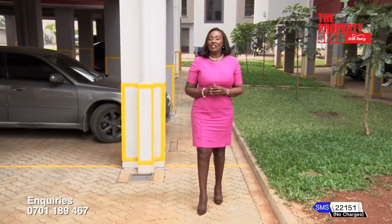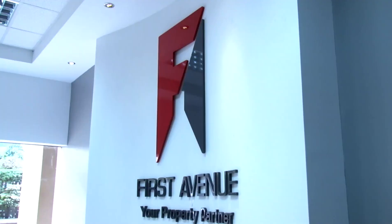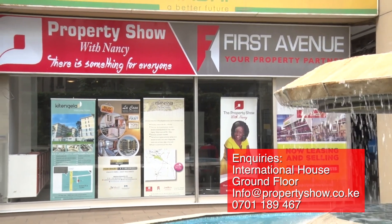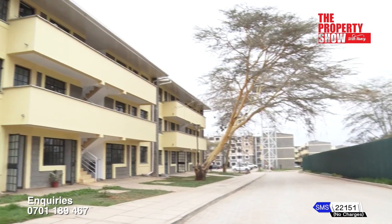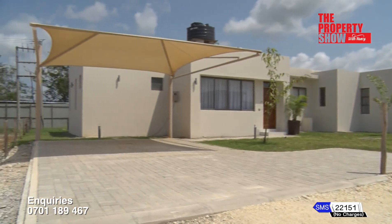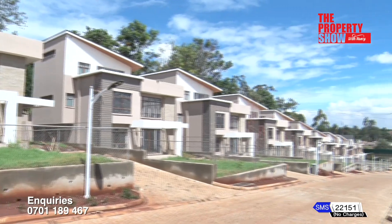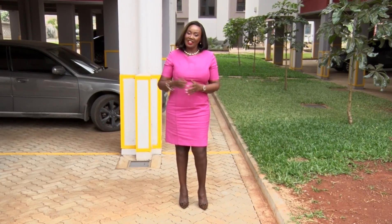Thank you for watching The Property Show. Every week, we remain at the forefront highlighting new and exclusive pieces unfolding in the real estate sector. If you'd like more information on any of the properties featured on this show, we'll be happy to engage. We can also arrange for private viewing and we are just a telephone call away. Join me next week for engaging conversations with movers and shakers in the sector. Till then, let's keep talking on our social media handles. As always, there is something for everyone.